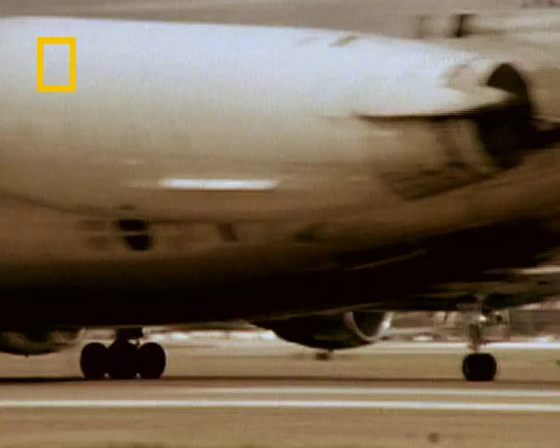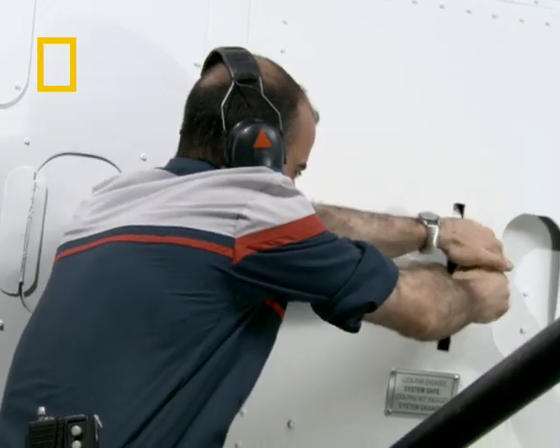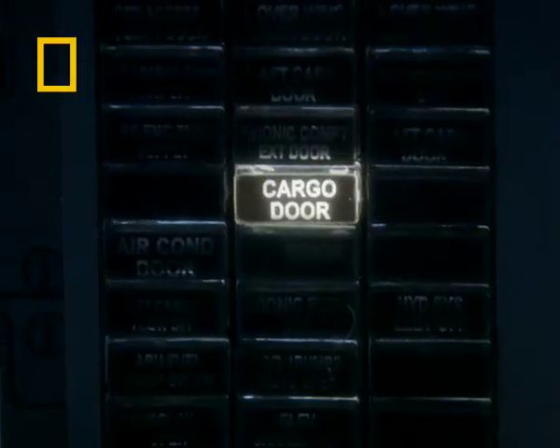When a new model of aircraft is made, the certification requirements demand extensive testing. So the cargo door would have been tested — was it strong enough? But the locking mechanism itself isn't really subject to big certification requirements. You've got to show whether it locks or it doesn't.